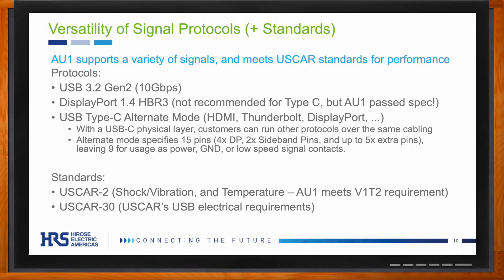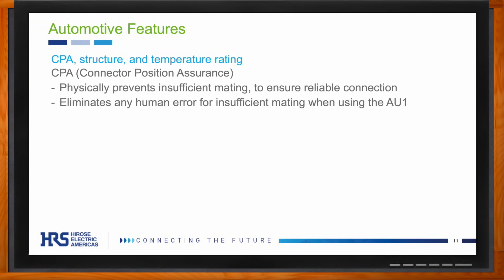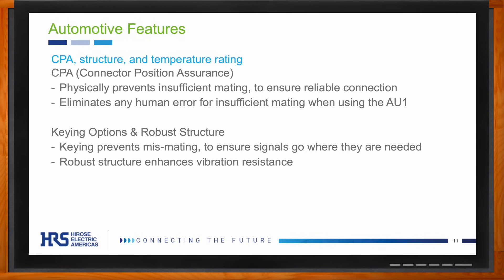The AU1 also includes automotive-specific features. One great feature is CPA — connector position assurance. Essentially, you cannot close the latch on the CPA unless the plug is fully inserted. This prevents operator error, as the operator can know via the CPA latch whether the connector is correctly mated or not. In addition, the connector makes an audible click sound when plugged together, which further gives the operator confidence they have correctly connected their AU1.